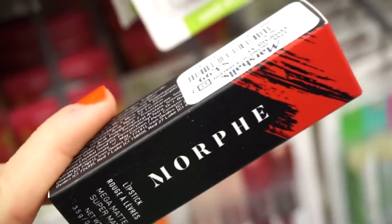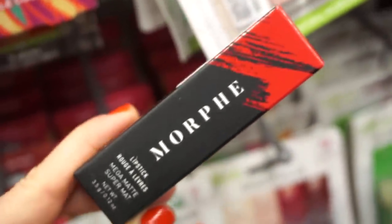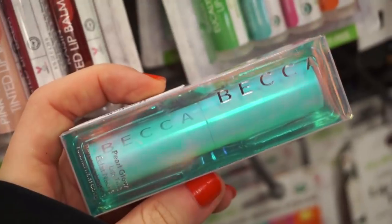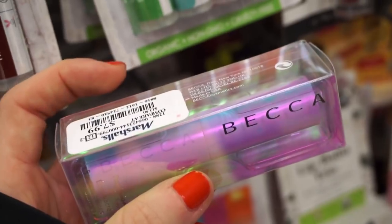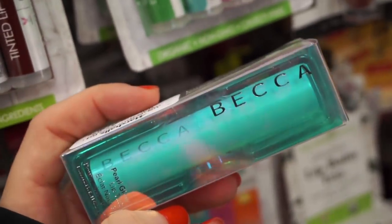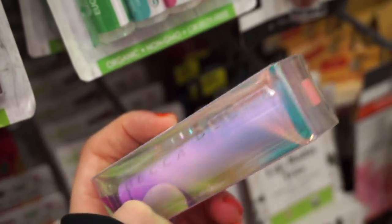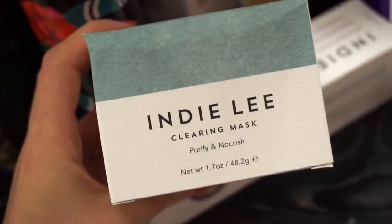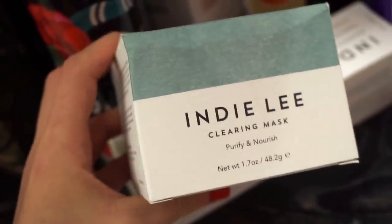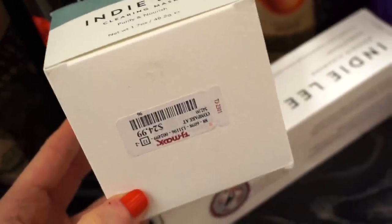They have more Morphe lipsticks for $3.99 — a reddish shade called Steamy, full size. This one is exciting — a Becca Pearl Glow Lip Tint for $7.99, in the shade Rose, a light pinky shade. Then there's the Indie Lee Clearing Mask — definitely a bit more on the pricier side for TJ Maxx, but it's probably a pretty solid brand and much cheaper than usual. It says it deep cleanses, soothes, and nourishes the complexion.